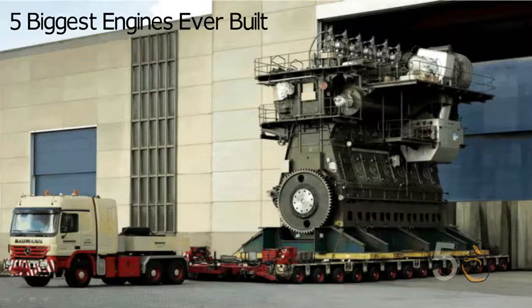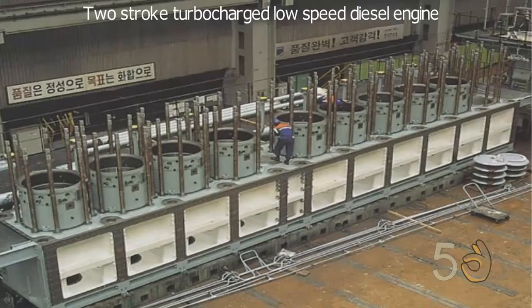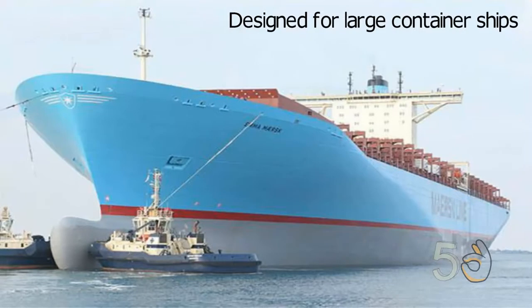5 Biggest Engines Ever Built. The Wärtsilä Sulzer RTA-96C is a two-stroke turbocharged low-speed diesel engine designed by the Finnish manufacturer Wärtsilä. It is designed for large container ships that run on heavy fuel oil.